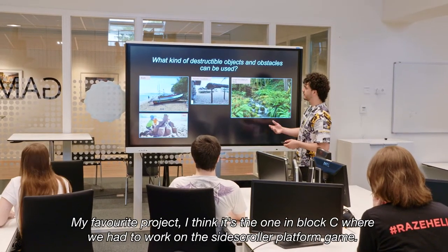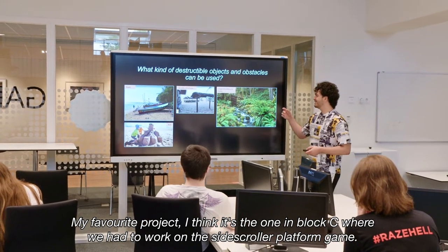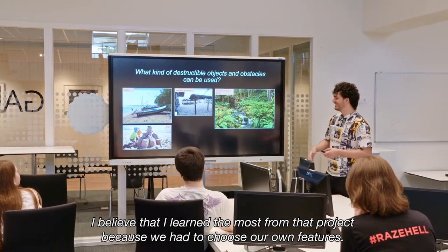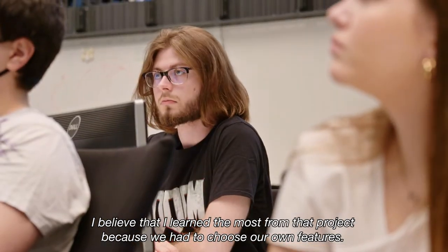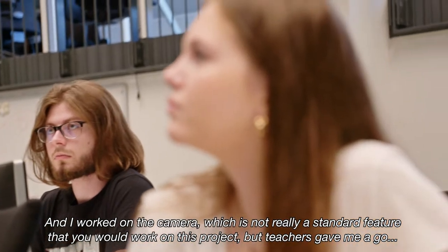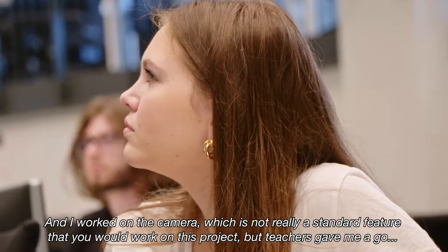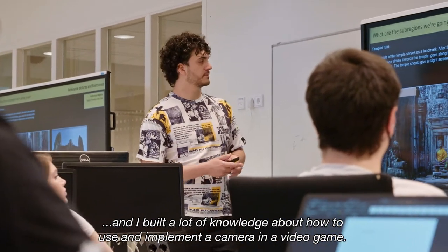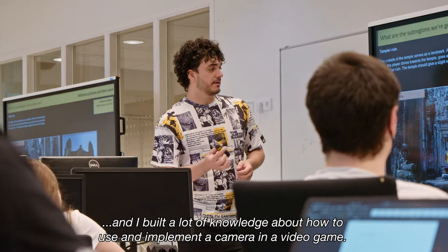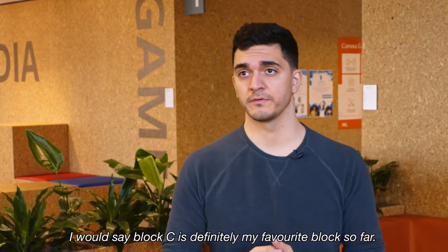My favorite project is the one in block C, the side-scroller platformer game. I believe I learned the most from that project because we had to choose our own features, and I worked on the camera — which is not really a standard feature for that project. The teachers gave me the go-ahead and I built up a lot of knowledge about how to use and implement a camera in a video game. Block C is definitely my favorite block so far.